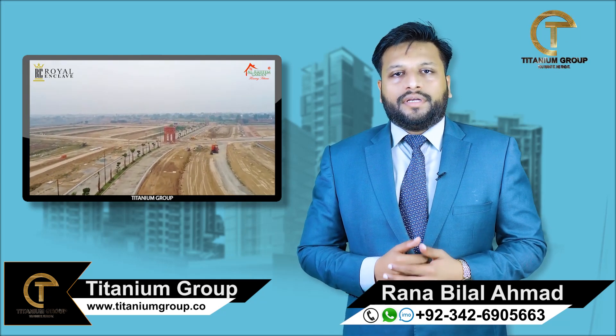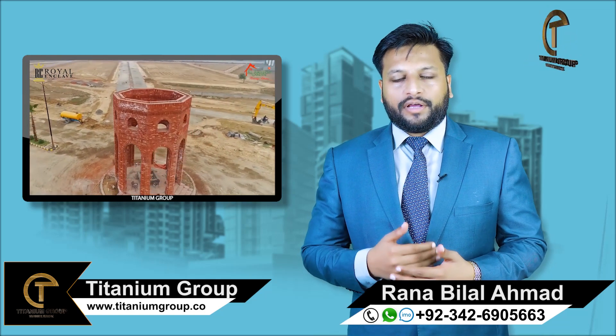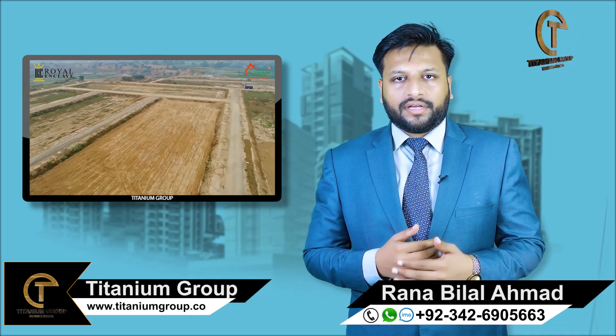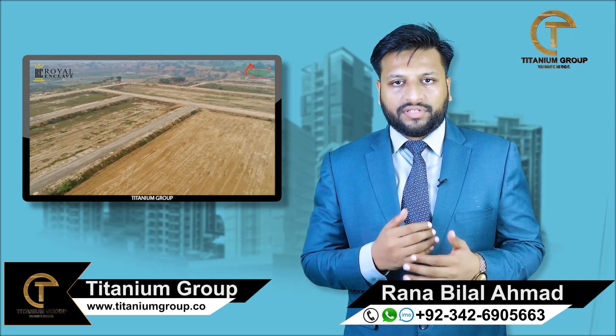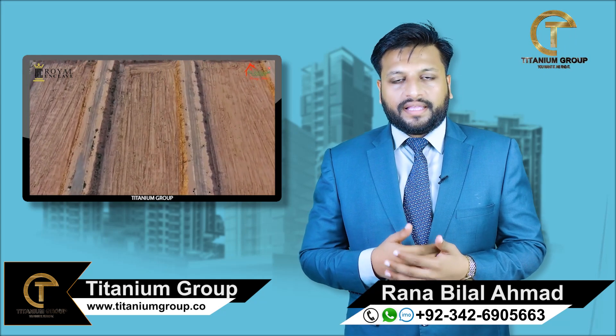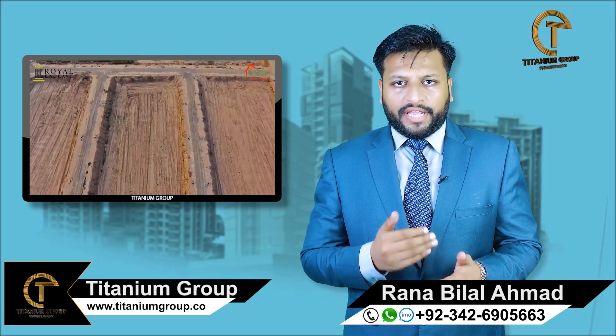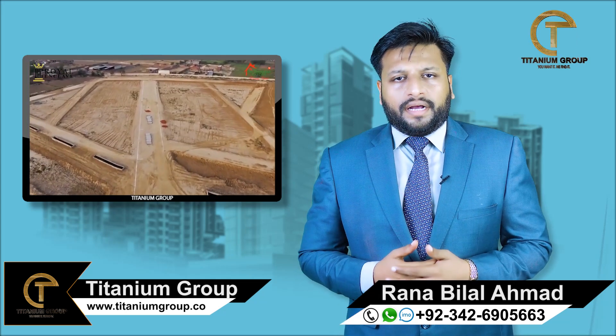Talking about infrastructure, the Royal Block has been developed to 90% and possession is near. Talking about Crown Block, it is also progressing well and running fast. Based on the previous history, the Royal Enclave is expected to be delivered on time.